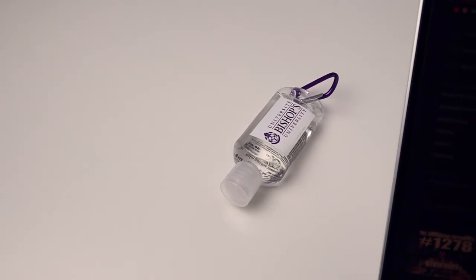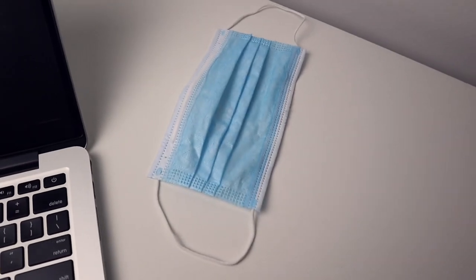Finally, it would not be a COVID EDC without anything COVID related. I'm only in class for like two days out of the week, so I keep it pretty simple — a bottle of hand sanitizer and a surgical mask, because we've got to stay safe. I want to know what you guys are carrying every day, because this is something that's so interesting to me, especially with everything that's going on.